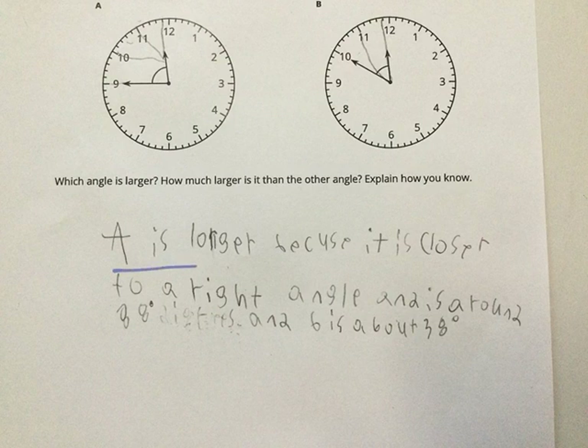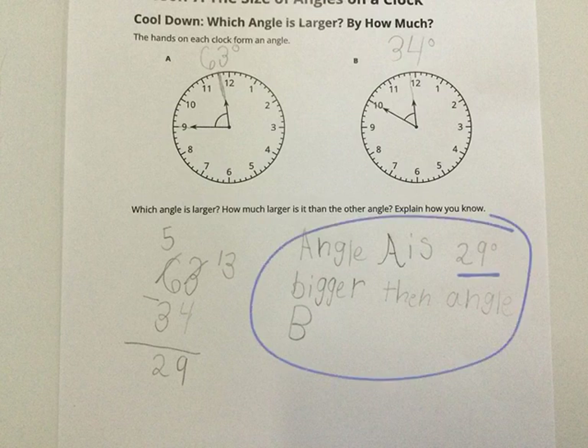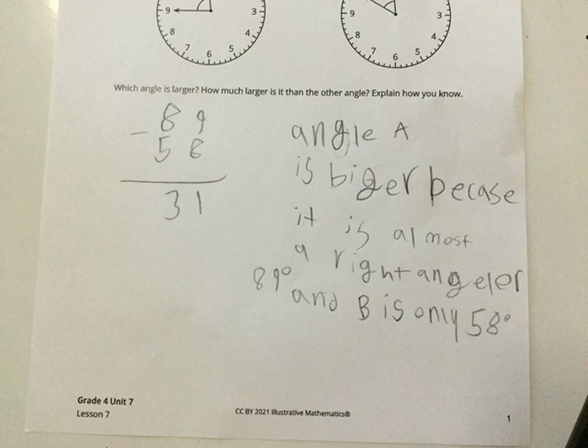This one said A is larger because it is closer to a right angle, and it is about 88 degrees, and B is about 38. This person said angle A is about 29 degrees bigger than B. They estimated this one to 63 — I think that was a little low, I probably would have gone higher. But I think 34 degrees was a really great estimate for B. Angle A is definitely bigger.